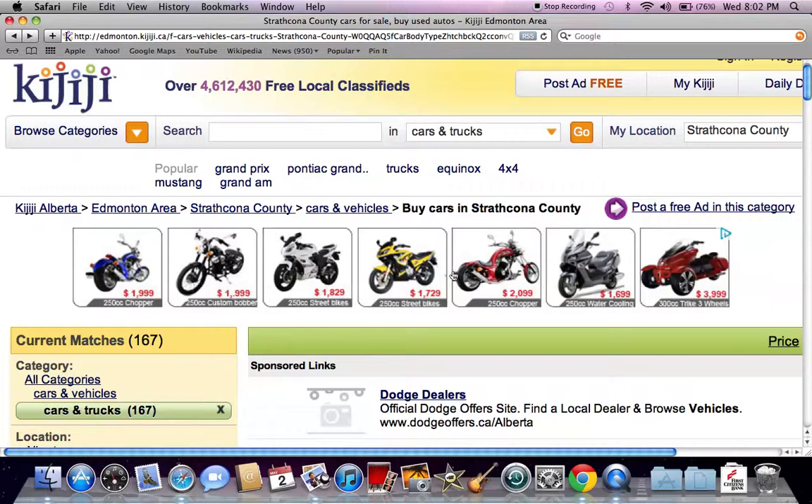That's a basic tutorial on how to find used cars in Strathcona County in the Edmonton area of Canada. If you plan on making a purchase, please comment below and let me know how the search is going. And please like this video if it's helpful.